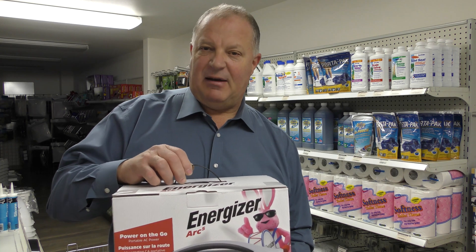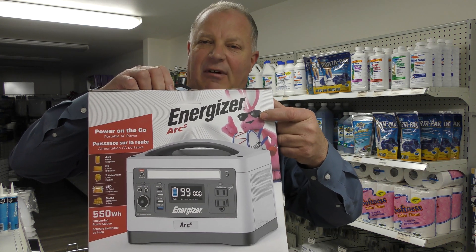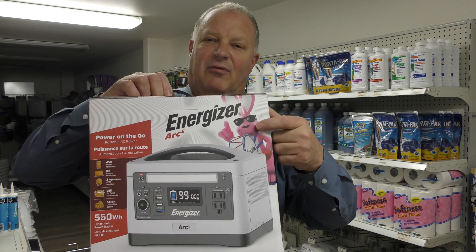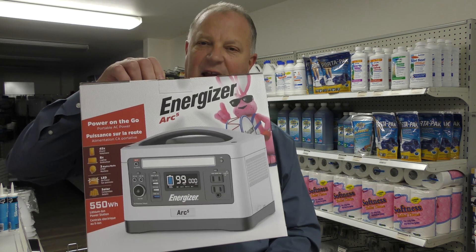Today we're going to be talking about the Energizer Arc 5. You see the pink bunny, right? This is made by Energizer — the same company that makes the batteries, the same company that's been known for quality products for decades now.